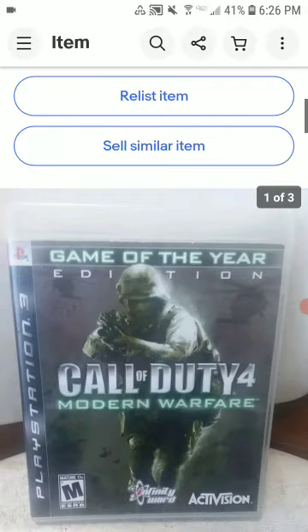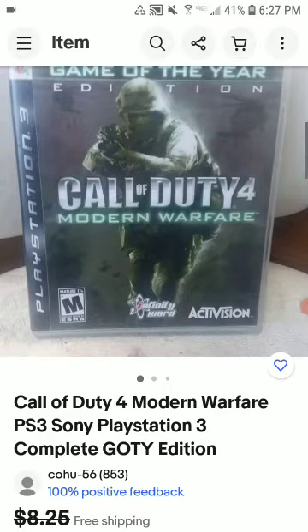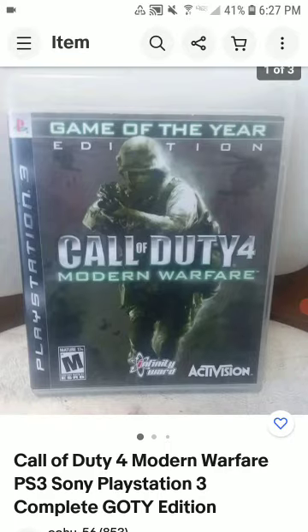This is the PS3 version of Call of Duty Modern Warfare — Game of the Year Edition. I picked this up at a garage sale as part of a $10 box of PS3 games that also included a console, controller, and a PS2 with its console, controller, and games — $20 for both systems. I still have a couple PS3 and PS2 games left, but I'm just happy to have most of it gone. This one took about a couple months to sell.